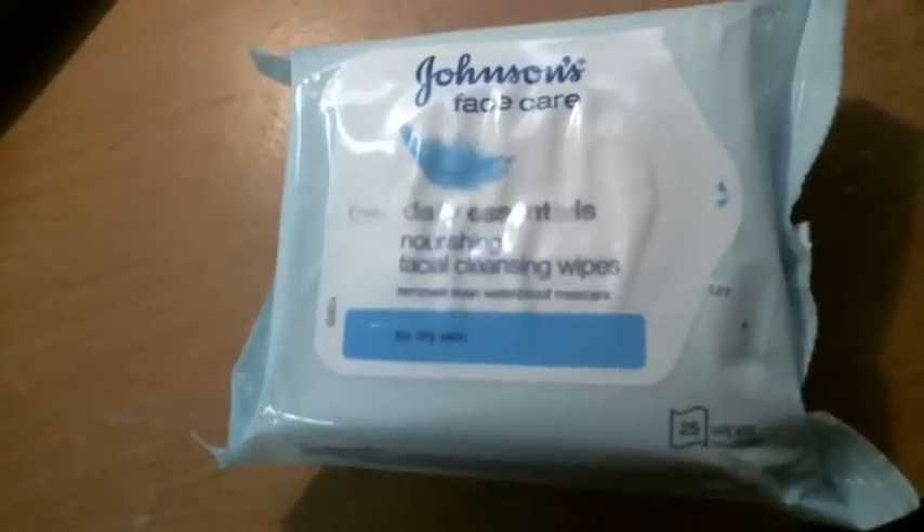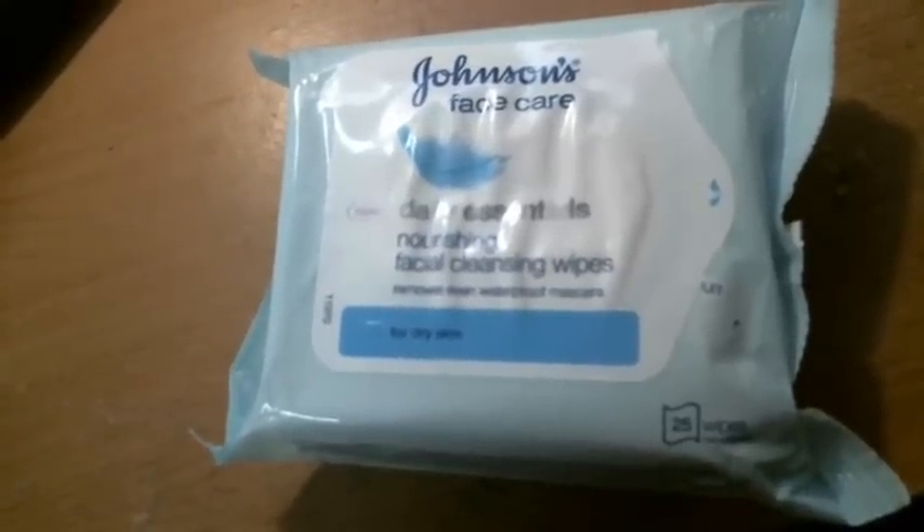This one has acetone in it and it works wonders. Next thing I got is a 3-pack of the Johnson's Face Care Daily Essentials Nourishing Facial Cleansing Wipes for dry skin. This is how I take off my makeup every day. I only need one wipe, and it takes off about 90% of my makeup, and then I go ahead and cleanse my face. It removes makeup, even waterproof mascara, which is fantastic, and it also removes eyelash glue really quickly. Usually these cost about $7 each and you get 25 wipes. I bought a 3-pack, which was about $16 for all three.